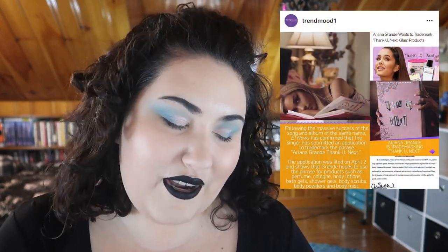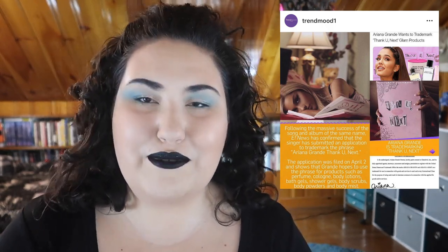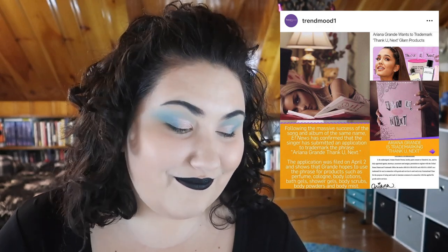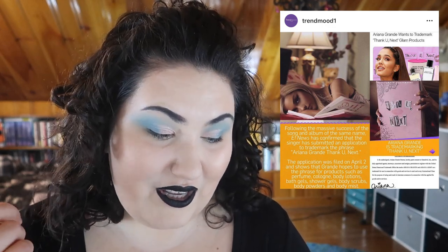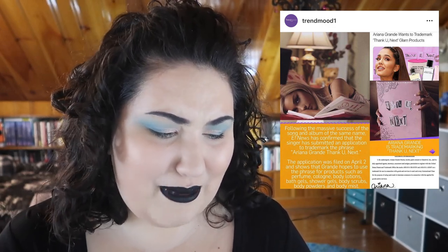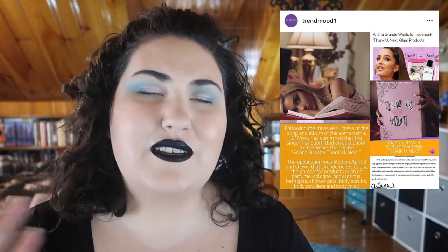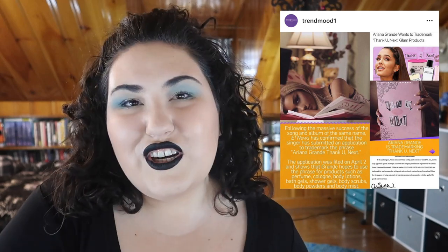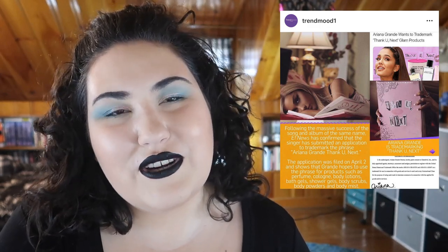Speaking of celebrities coming out with makeup lines — Ariana Grande is apparently trademarking 'Thank You Next' and is coming out with an entire beauty line based on it. It's going to include perfumes, colognes, body lotions, bath and shower gels, body scrubs, body powders, and body mists. I'm definitely not going to be getting any of it — but what do you guys think? Would you be tempted to try any of this out?